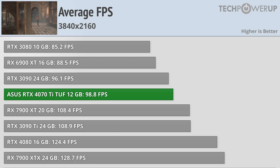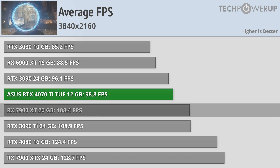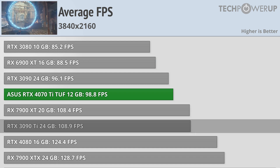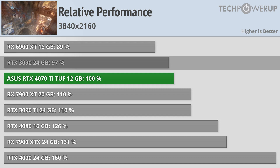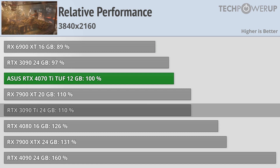Starting off with the 4K performance results, we can see overall the 4070 Ti is good for about 98–99 FPS on average across all the games, which is a pretty good number, though it is about 10 FPS slower than the 7900 XT and last year's flagship the 3090 Ti, and only about 2 FPS faster than the 3090. That puts it about 3% faster than the 3090 and about 10% slower than the 7900 XT and the 3090 Ti.